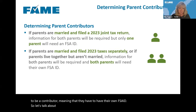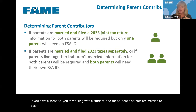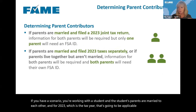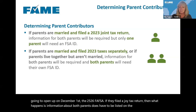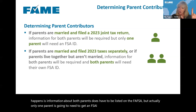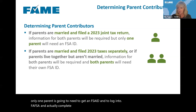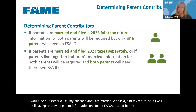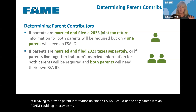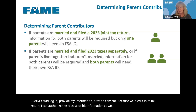Let's talk about parent contributors. If you have a scenario where the student's parents are married to each other and for 2023 — the tax year applicable for the 2526 FAFSA opening December 1st — they filed a joint tax return, then information about both parents has to be listed on the FAFSA. But actually only one parent needs to get an FSA ID and log into the FAFSA to complete the parent section. If my husband and I are married and filed jointly, I could be the only parent with an FSA ID — I log in, provide my information and consent, and because we filed jointly, I can authorize release of his information as well.